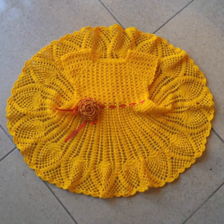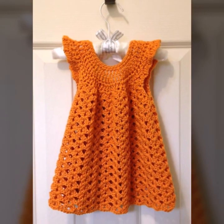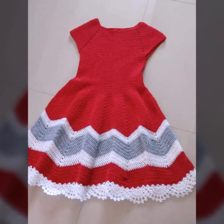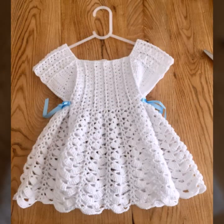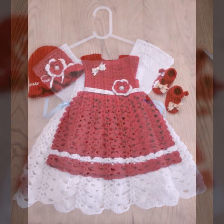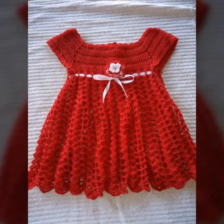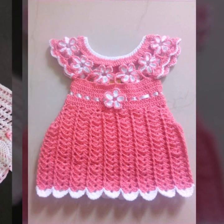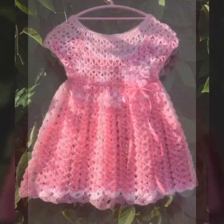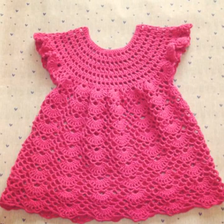Beautiful and stylish baby crochet flower frog designs decorated with flowers, stones, and ribbon — beautiful designing ideas with beautiful color combination and contrast, as you can see in this video. You can visit my channel and see more collection of baby crochet frocks, blankets, and shoes. Your babies can easily wear these when you go to a birthday party or wedding party, with matching shoe designs and matching cap designs.